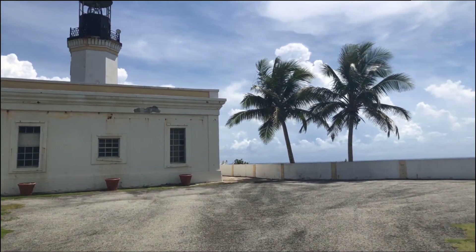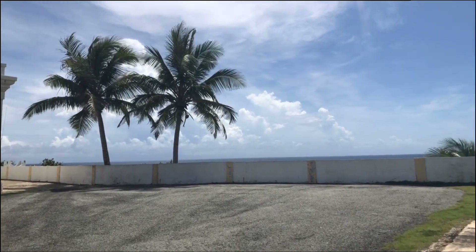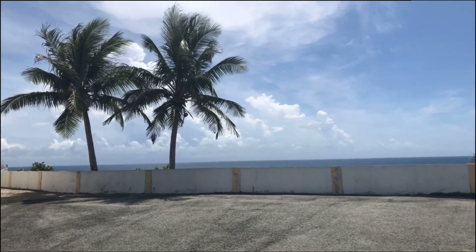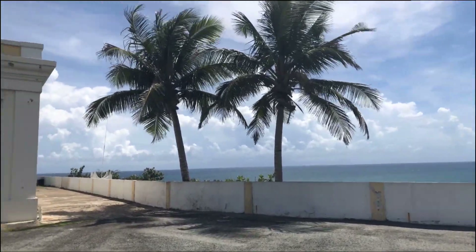The location offers 300-degree views along the beautiful coastline. The Caribbean breeze is quite strong up here, and you definitely cannot hear anything that I tried to say to the camera on site.